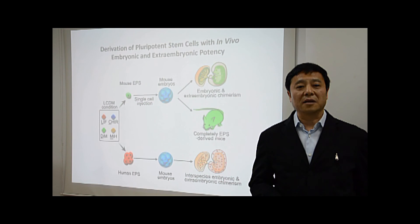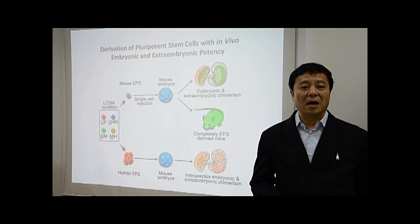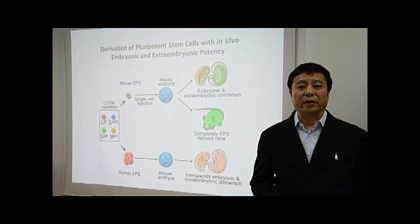In summary, our findings demonstrate for the first time that it is feasible to derive and maintain stable stem cells with both embryonic and extraembryonic developmental potentials. The broad developmental potential of these cells makes them useful for disease modeling, drug discovery, and regenerative medicine.